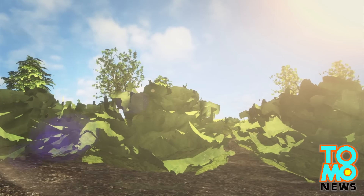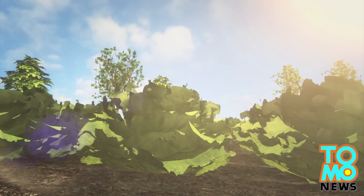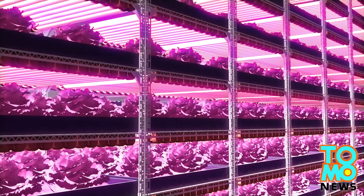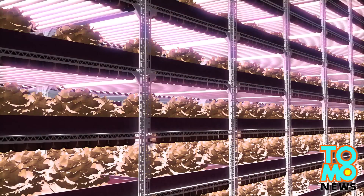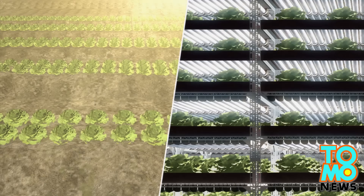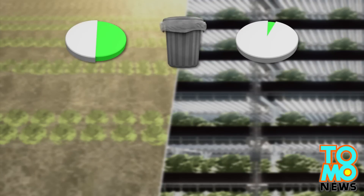Outdoor farming is fraught with risks. For example, too much sunlight can stunt a crop's yield. But in this farm, the special LEDs developed by General Electric can be controlled to give off the amount of light most conducive to photosynthesis — meaning instead of 50% of all crops being discarded, less than 1% gets thrown away.